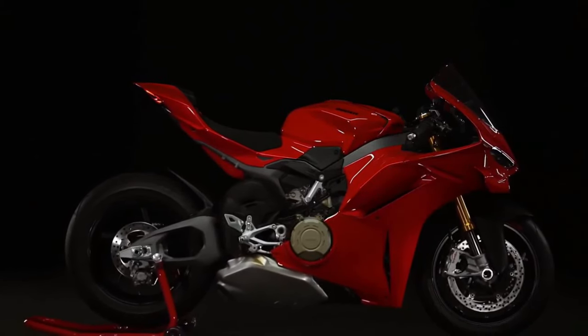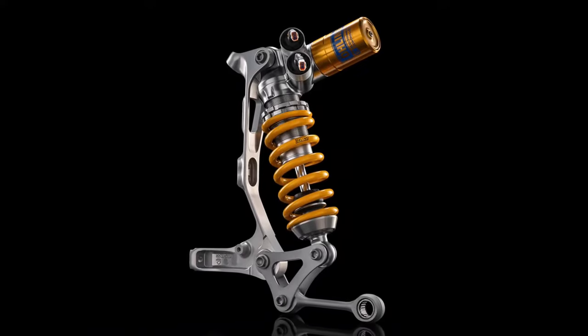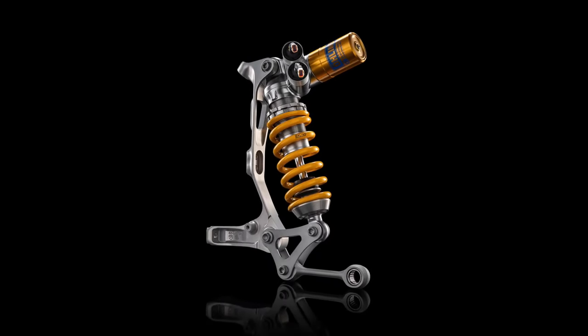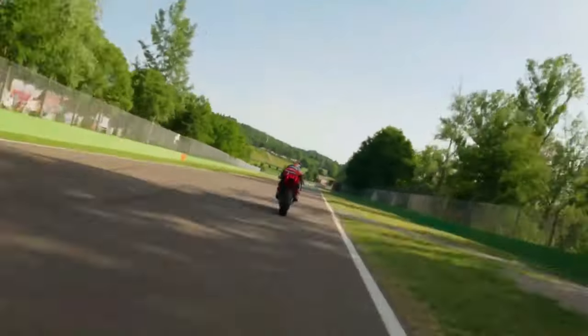Built on a lightweight and rigid aluminum frame, the Panigale V4 offers exceptional handling and stability. The chassis geometry is finely tuned for agility, allowing riders to maneuver with precision through tight corners and challenging terrain.